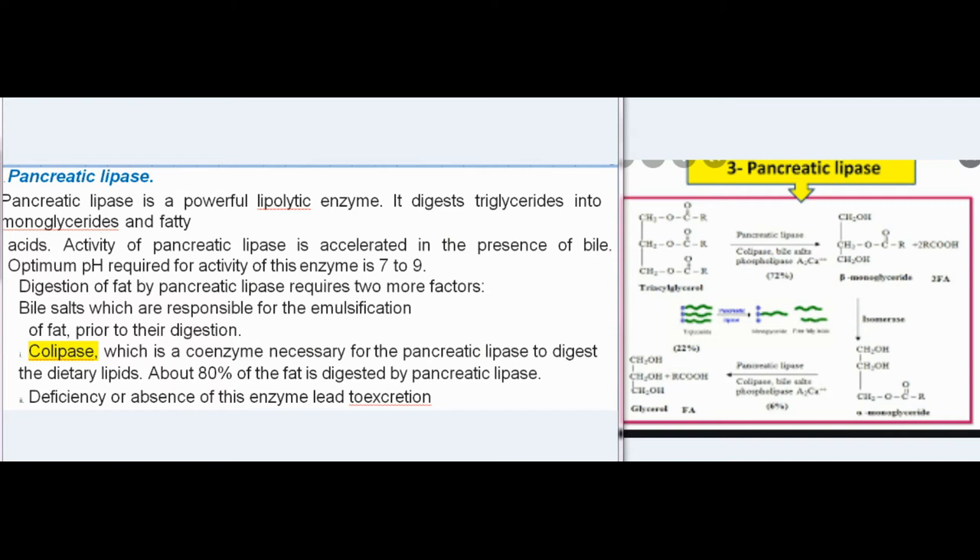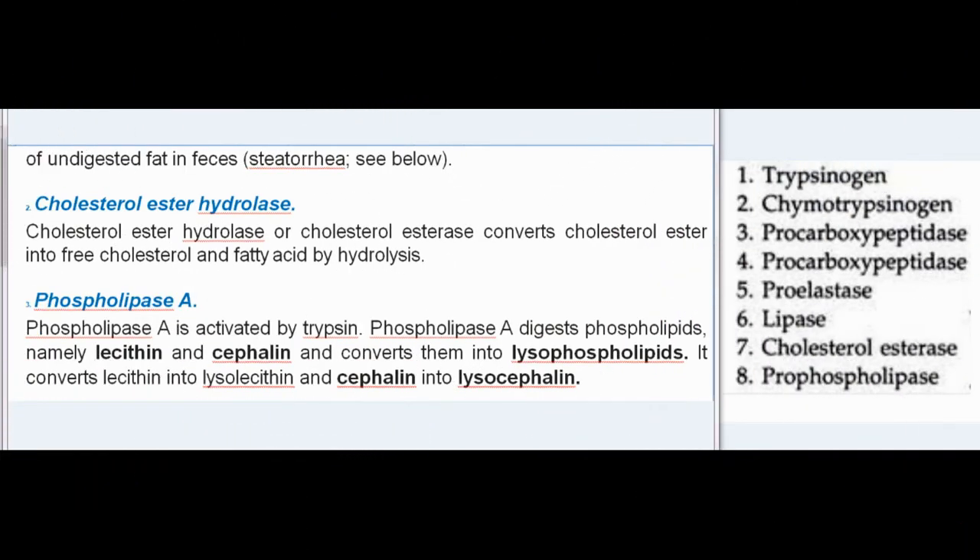Digestion of fat by pancreatic lipase requires two additional factors: bile salts, which are responsible for the emulsification of fat prior to digestion; and colipase, a coenzyme necessary for pancreatic lipase to digest dietary lipids. About 80% of fat is digested by pancreatic lipase. Deficiency or absence of this enzyme leads to excretion of undigested fat in feces, a condition called steatorrhea.